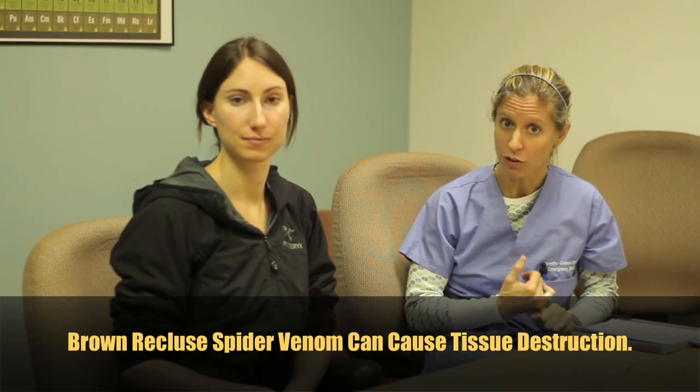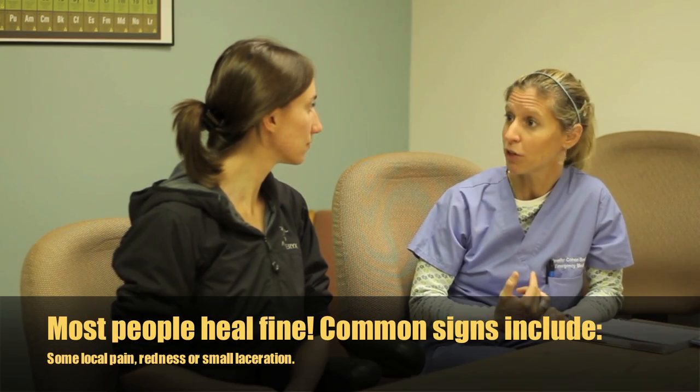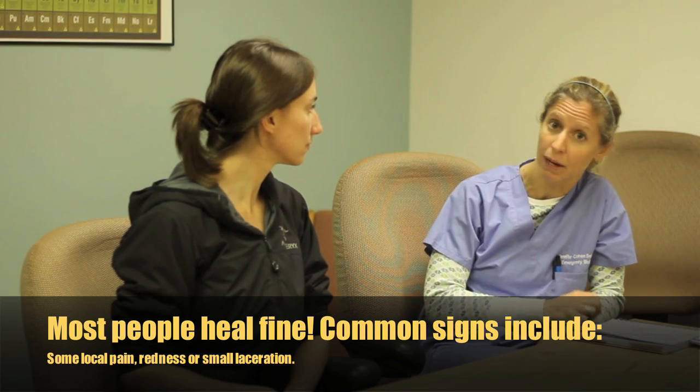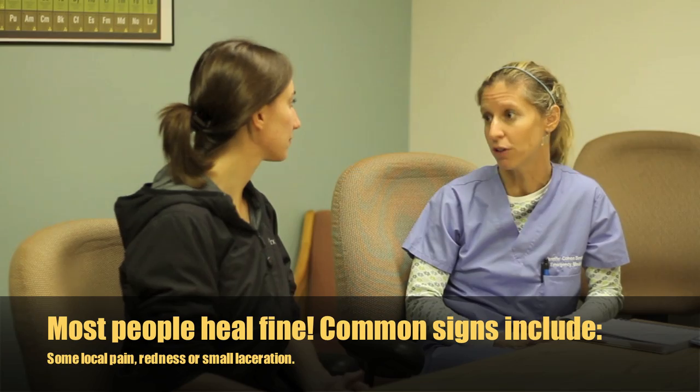It is true that brown recluse venom can cause tissue destruction and ulcerating skin lesions that look pretty bad. But most of the time, a true brown recluse bite actually won't do that. Most people heal just fine. They may get some local pain and a little bit of redness or even a small ulceration, but most of them heal just fine.